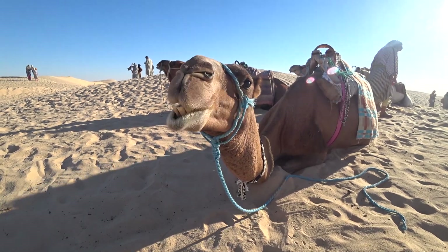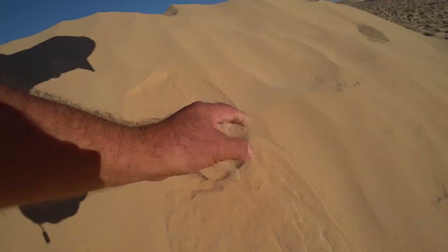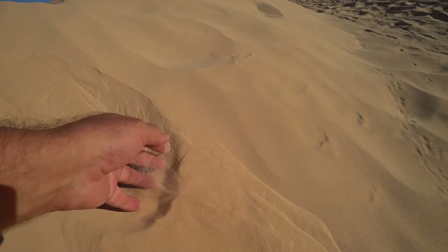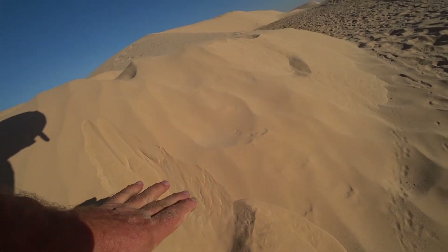Having visited the Sahara earlier, we knew that the sand was not like the beach sand that we know. It was more like talcum powder, and it's understandable that when the wind comes from the south, this happens.